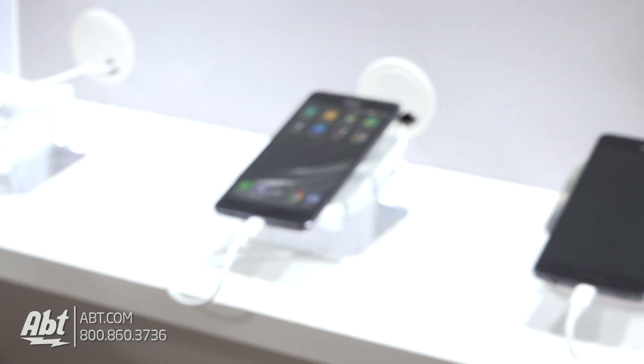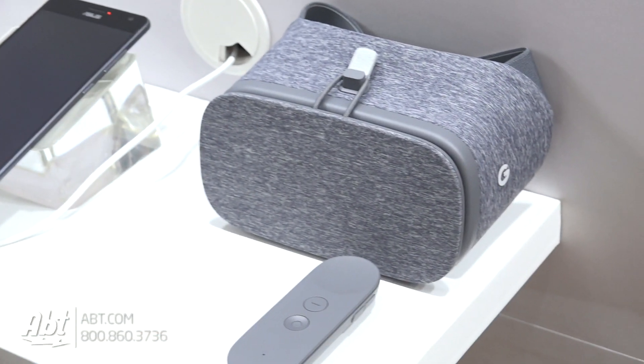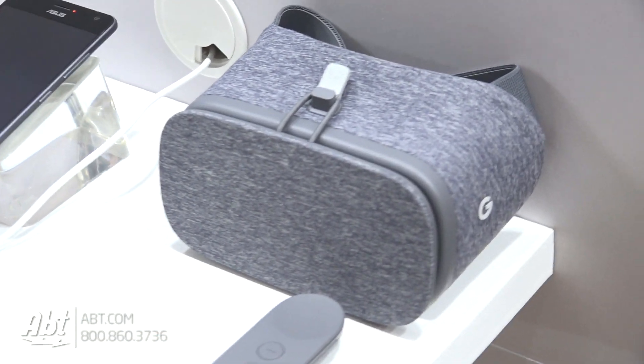And then with virtual reality, you put this into one of the Daydream viewer headsets and you can replace the entire reality around you with something completely different.